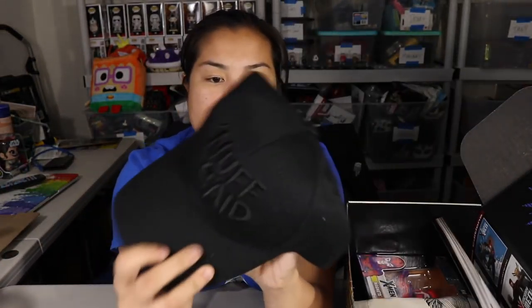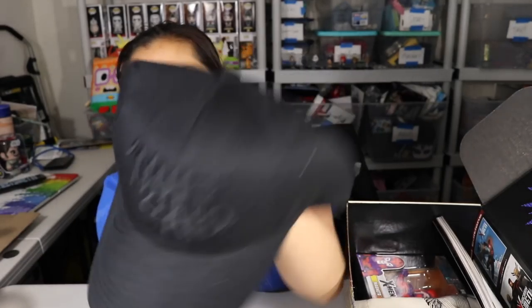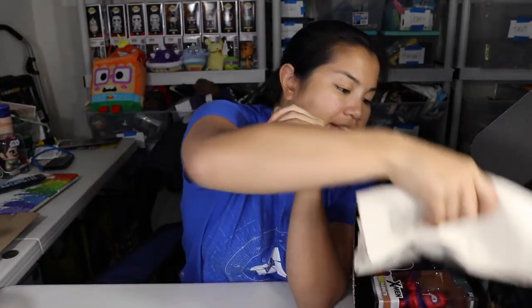Next we have a hat that says 'Nuff Said.' It's just a black baseball cap with a Velcro strap. Nothing too fancy.